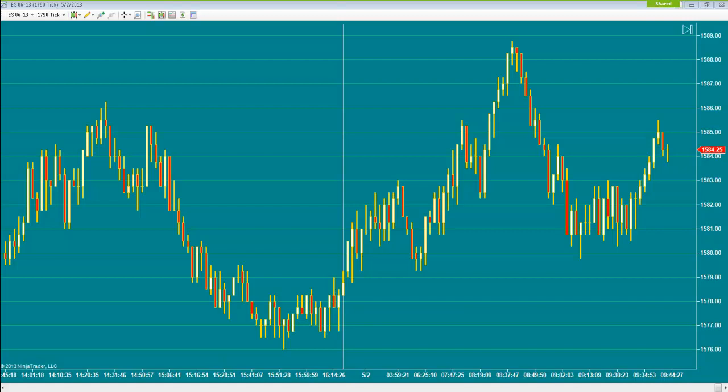Second contract entry at 84.25 — cancel the 83.75 entry. We got filled for the second contract as well. Both targets are 86.75 as of now, and stop losses are at 81.